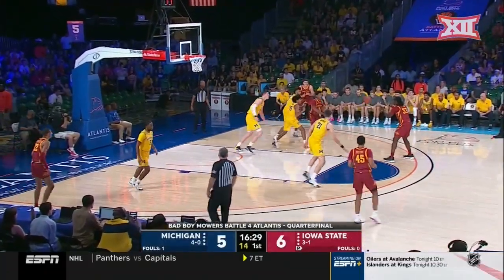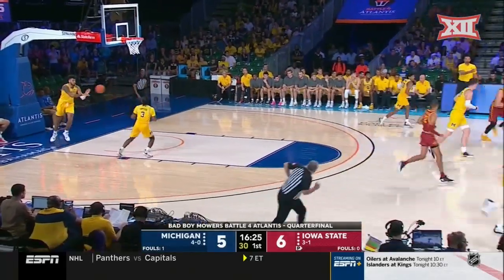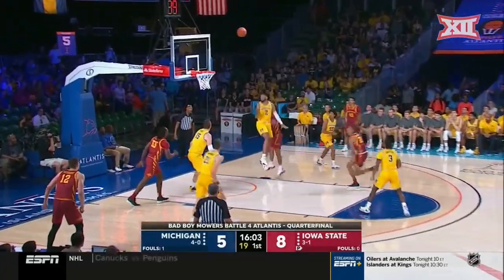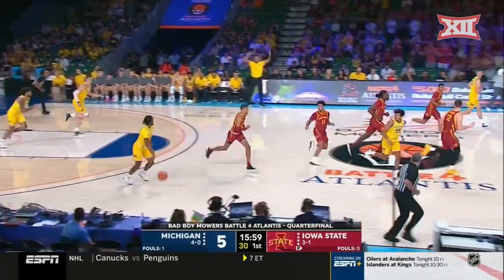John Chambi, Jimmy Dykes — the Battle for Atlantis. And a jumper is good by Solomon Young. Tyrese Halliburton probing, and now the kick out. Nixon into the paint — kind of a baby hook, and that'll go. What a start for Iowa State.